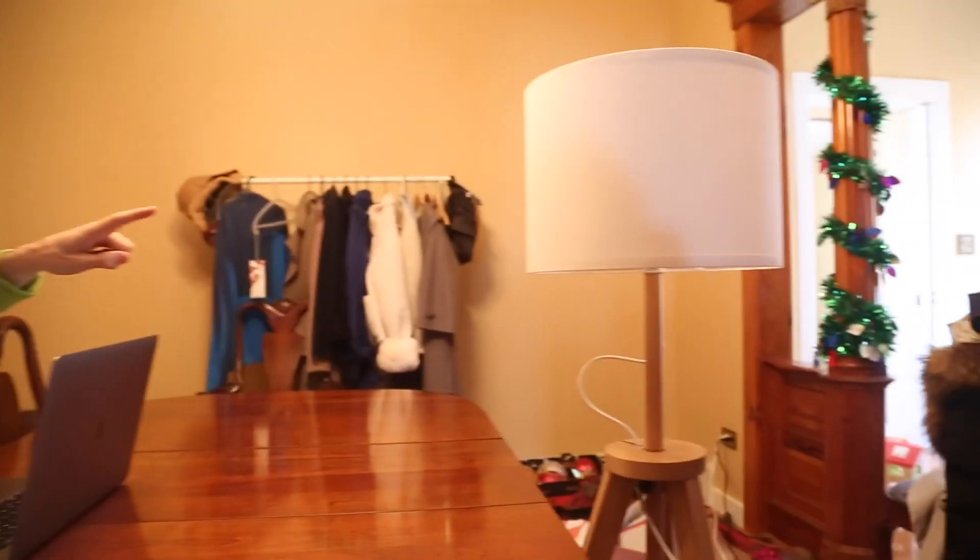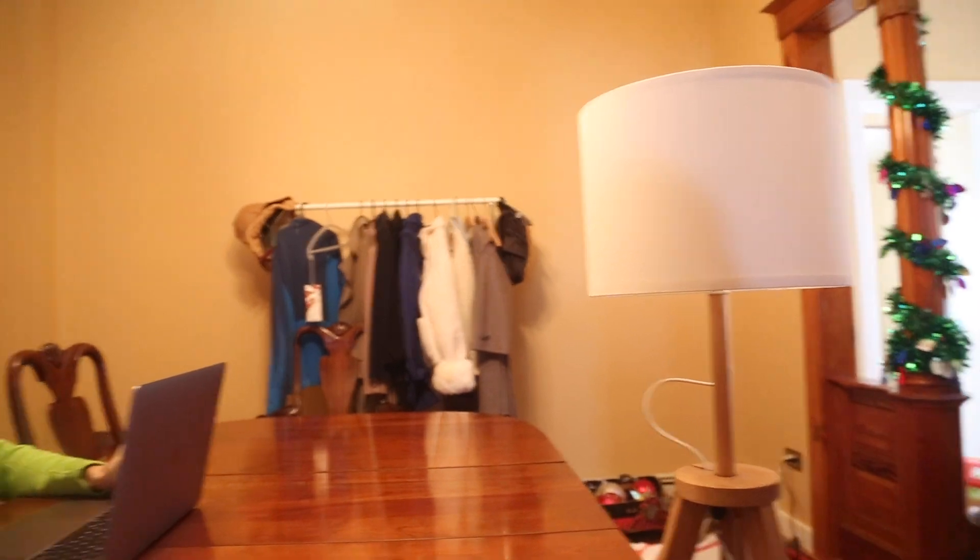If you're having a call at night or just have no windows nearby, avoid top-down lights — they create shadows around your eyes. No bottom-up lights either; this isn't a horror movie. In this case, I can use a lamp which is close to eye level to light myself. Let's turn that on and see what it looks like.